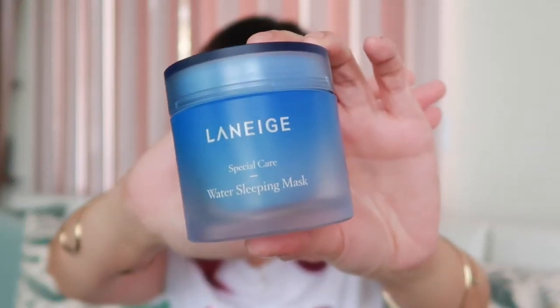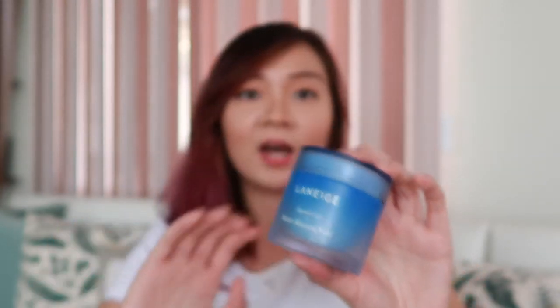I've been loving the Laniage Water Sleeping Mask which I've been using since June. I love how it regenerates my skin, making it look smoother and at the same time minimizes the pores. This is perfect for those who love to stay up late, because it regenerates your skin, making it look healthy despite going to sleep around 12 midnight.